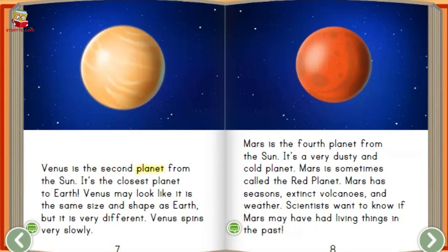Venus is the second planet from the sun. It's the closest planet to earth. Venus may look like it is the same size and shape as earth, but it is very different. Venus spins very slowly.